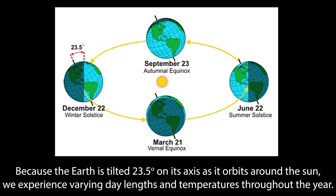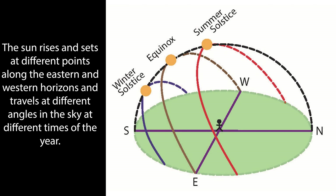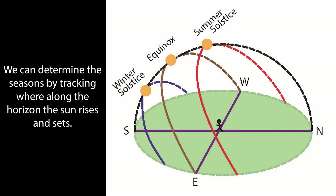Ancient Mayan astronomers determined the alignment of the pyramid to astronomically and culturally significant days through unaided eye observations of the sun and stars and mathematical calculations. Because the Earth is tilted 23.5 degrees on its axis as it orbits around the sun, we experience varying day lengths and temperatures throughout the year — this is the reason for the seasons. The sun rises and sets at different points along the eastern and western horizons and travels at different angles in the sky at different times of the year.